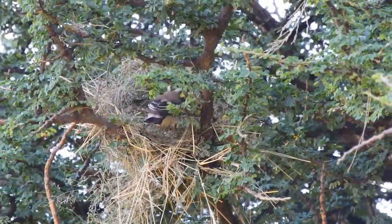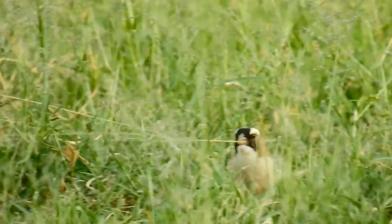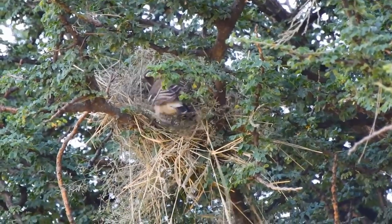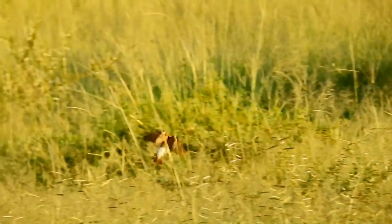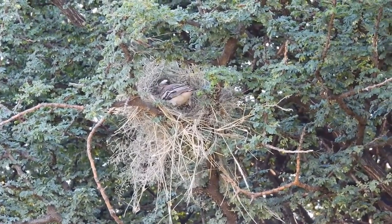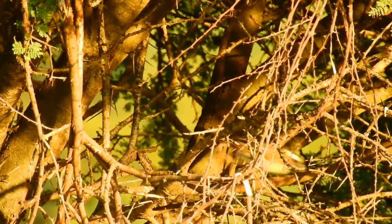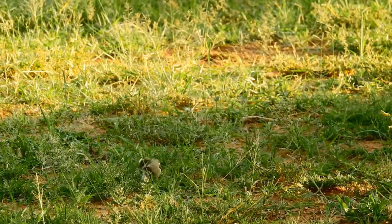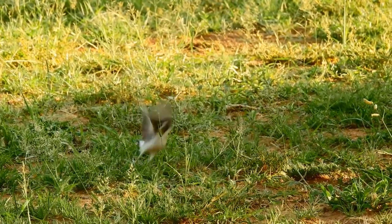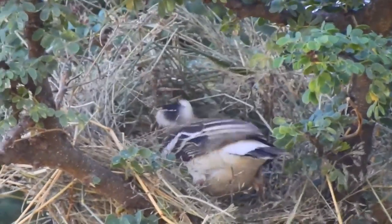But this nest, being built by the nominate pair, will only have one entrance as it will be used for breeding. This cozy home will see a new generation of white-browed sparrow-weavers and will bring a family into the world. Although it looks like an untidy stack of grass and twigs merely balanced on a branch, it is in fact a skillfully crafted structure.